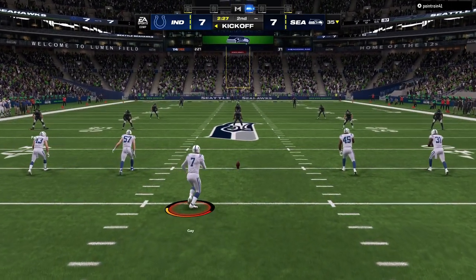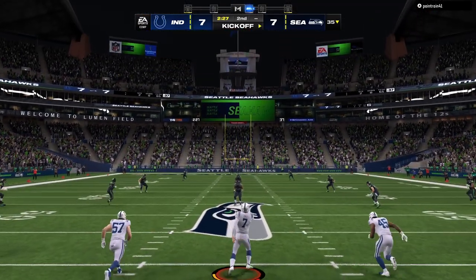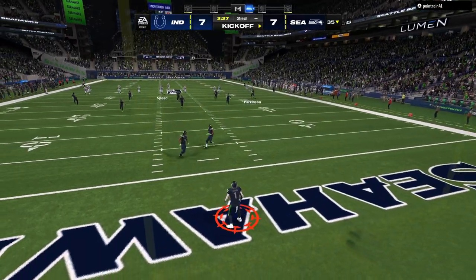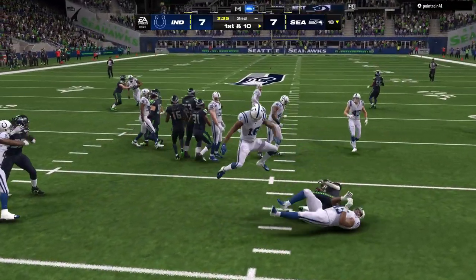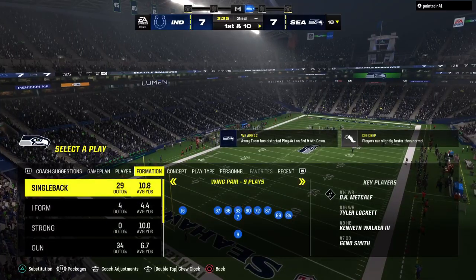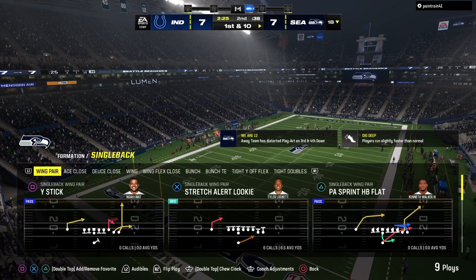Each team's had it, each team has scored. 7-7 here as it kicks away. On the return it's Eskridge and he'll bring it out — but no alley to be found, the coverage was solid and he's dropped at the 18.